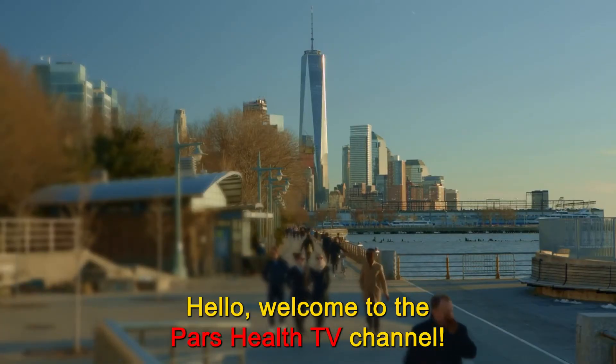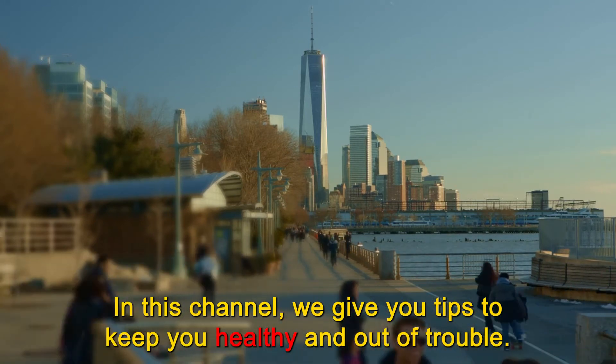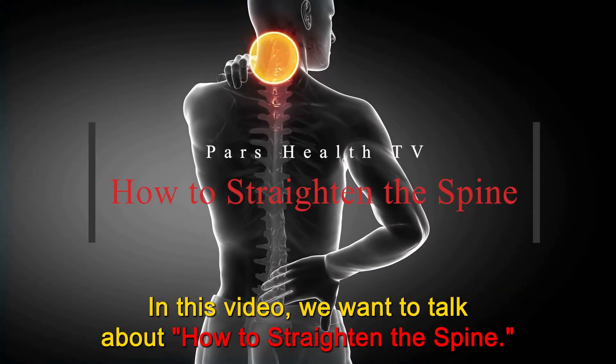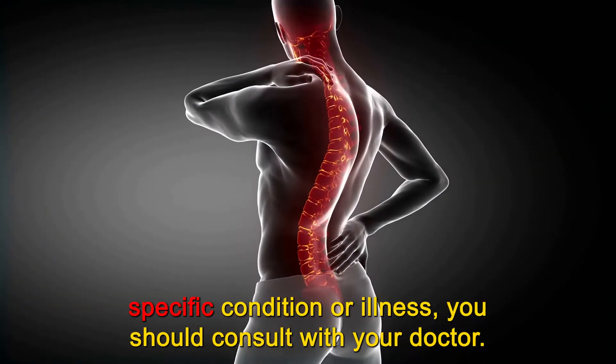Hello, welcome to the Pars Health TV channel. We hope you're having a good day and you are happy and healthy. In this channel, we give you tips to keep you healthy and out of trouble. In this video, we want to talk about how to straighten the spine. This video is for educational purposes only and if you have any specific condition or illness, you should consult with your doctor.